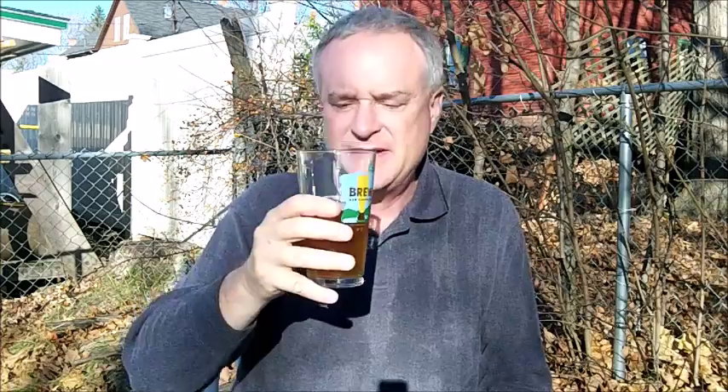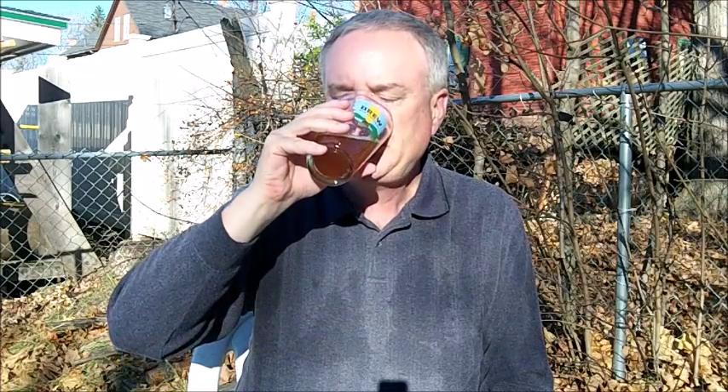I'm picking up more of a fruity type — not a bold fruity type character, but just kind of an ester of fruitiness in this. Let's check out the taste. This only has 32 international bittering units — 32 IBU — and so that's low to moderate.